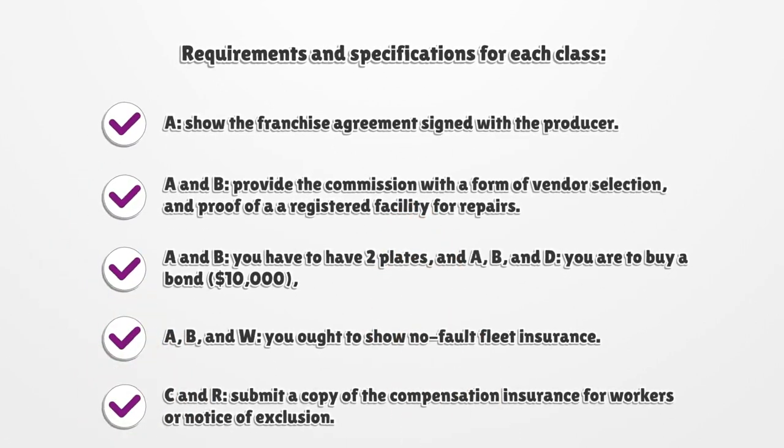Requirements and specifications for each class. Class A: Show the franchise agreement signed with the producer. Classes A and B: Provide the commission with a form of vendor selection and proof of an AA-registered facility for repairs.